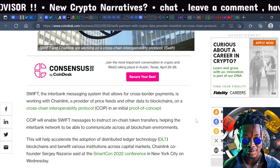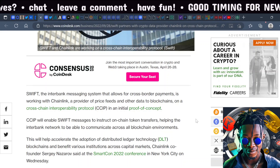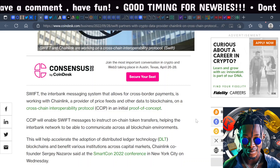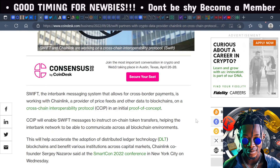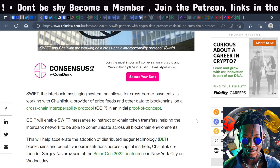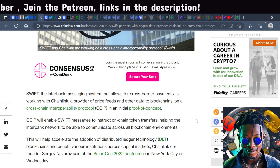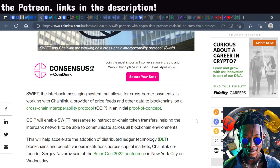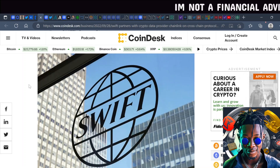SWIFT is the interbank messaging system that allows for cross-border payments. They are now working with Chainlink as a provider of price feeds and other data, with a cross-chain interoperability protocol called CCIP and an initial proof of concept. More institutions like SWIFT and True Inflation will be using Chainlink not only for oracles but also interoperability, which will help accelerate the adoption of DLT blockchains and benefit institutions across capital markets.